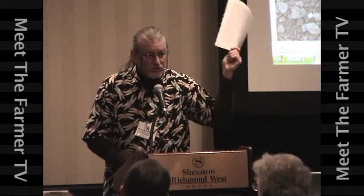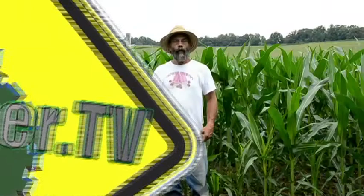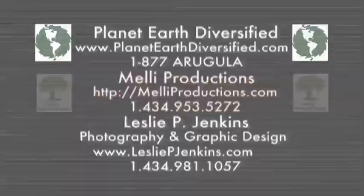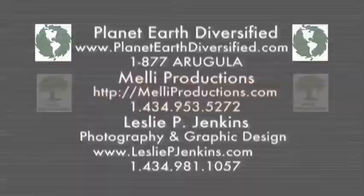Well, there you have it — another episode of Meet the Farmer TV. This program is a production of Meet the Farmer TV, LLC, in association with Planet Earth Diversified, Kelly Productions, and Leslie P. Jenkins Photography and Graphic Design.